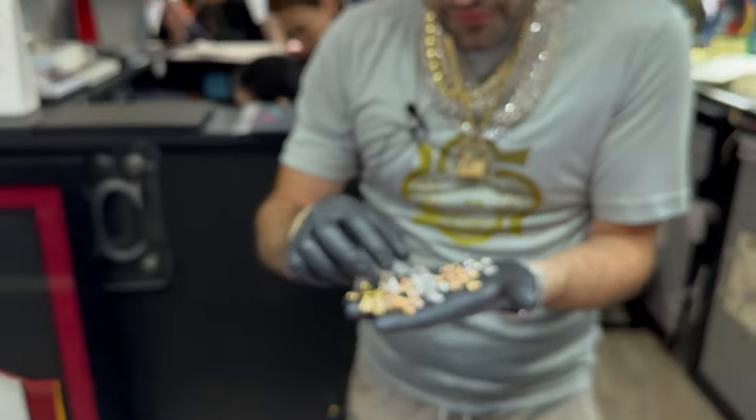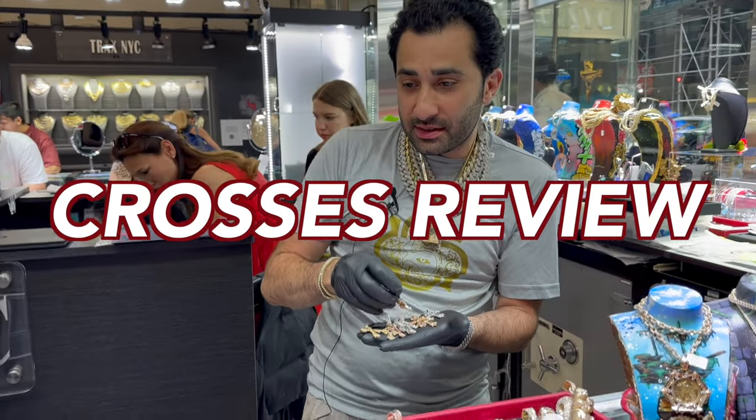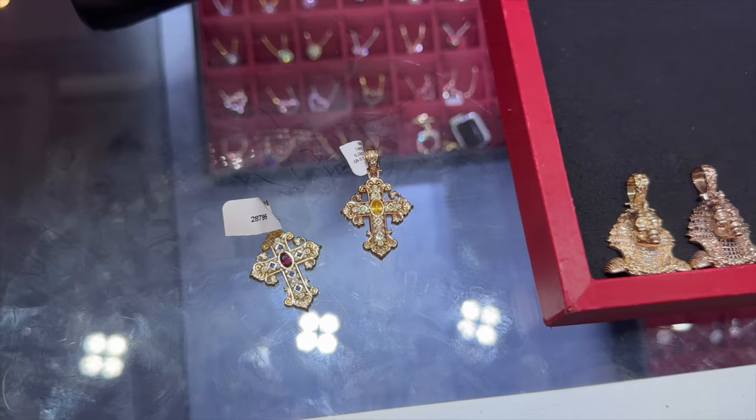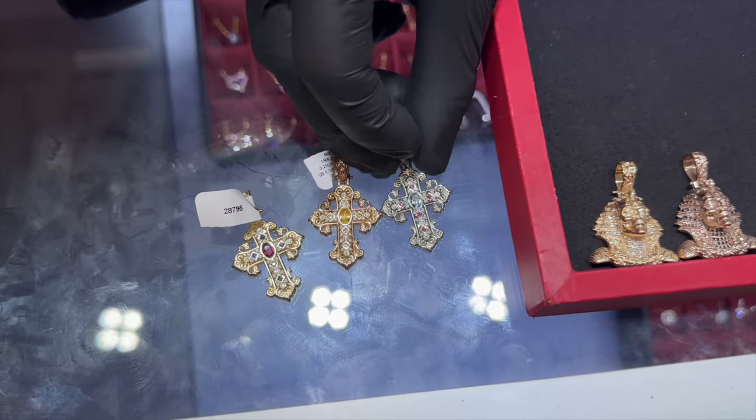We're going to review some of our favorite crosses — the best crosses, hands down — bestsellers for guys and girls: one, two, and three. Different colors, different styles.